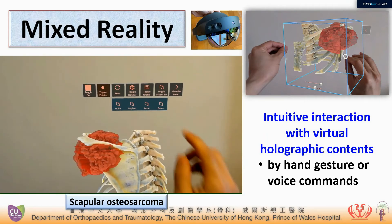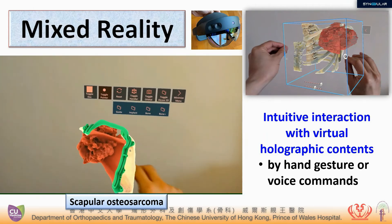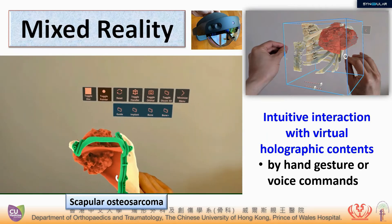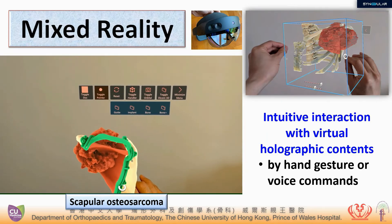In two-tip interaction with virtual holographic content, surgeons can use gestures, hand gestures, or voice control to visualize the cinematic rendering models.